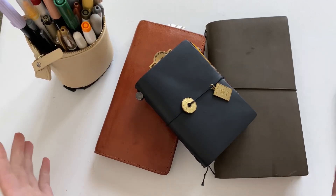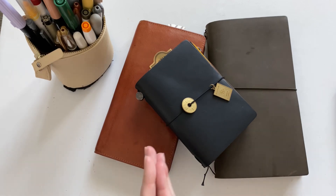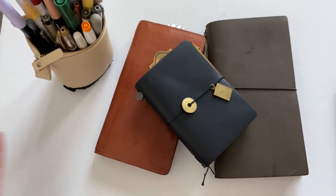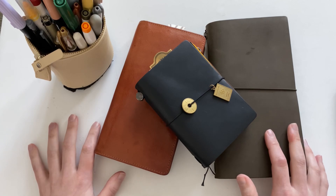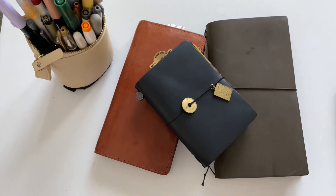Hey guys, welcome back! I wanted to do a recap of the planners and journals I took with me on my vacation. I have been gone for the last three weeks — I was in Denver for a week working, and then I was in Iceland for two weeks. I brought what you're looking at with me, so I thought I would go over that stationery, do a little bit of a recap: which ones I used, which ones I didn't, and just kind of show you where everything has sat now that I've gotten back. This is going to be a longer video, so I will try and leave timestamps down below if there are pieces you're more interested in — the tools versus the notebook flips, etc.